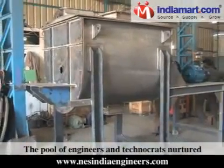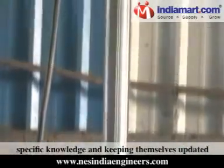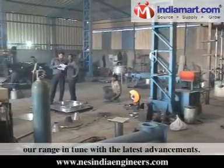The pool of engineers and technocrats nurtured by us make unremitting efforts in gathering industry-specific knowledge and keeping themselves updated with the latest technology so as to manufacture our range in tune with the latest advancements.